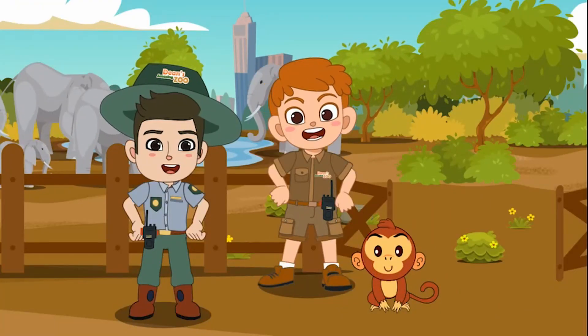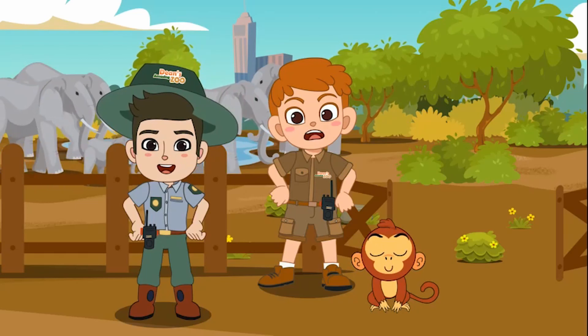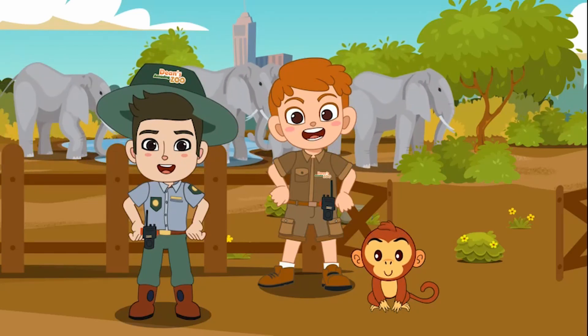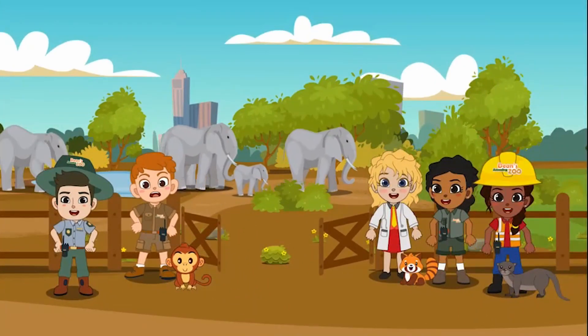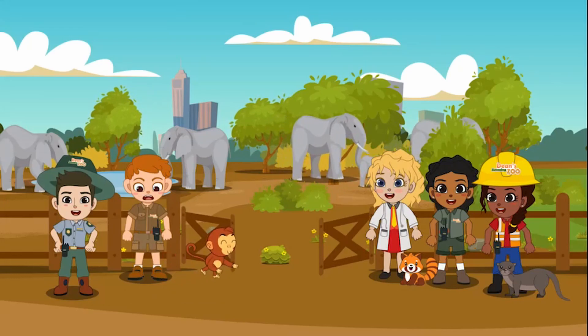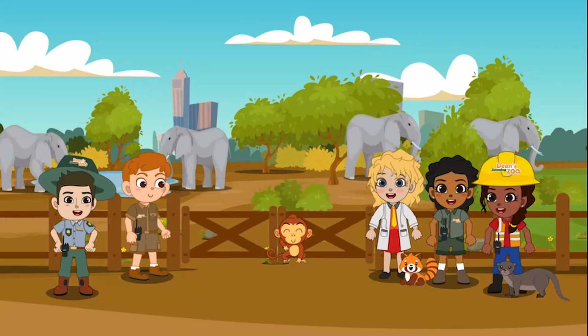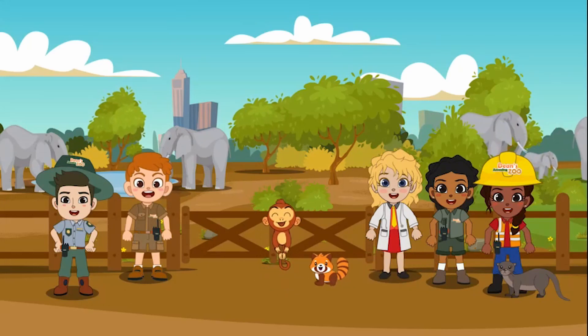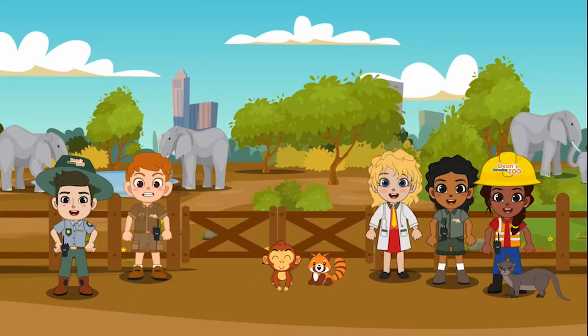Well, great job, everyone. We were able to rescue a whole herd of African elephants that are on the endangered list today and give them a safe and nice home where they can be safe. Buddy, can you close the gate? Everyone, that is a job well done. We'll see what animal we are able to rescue next time, everyone.